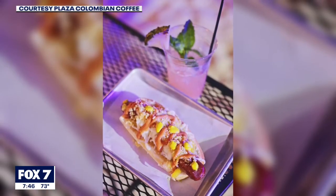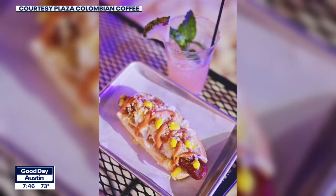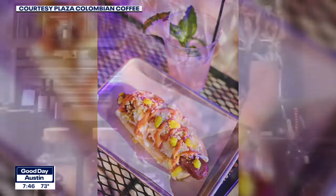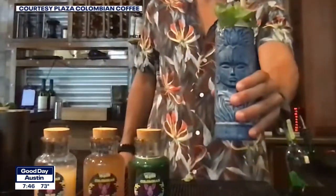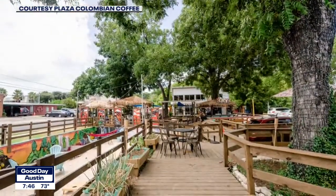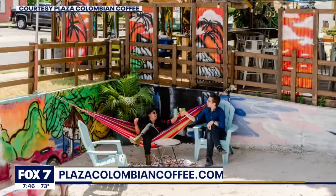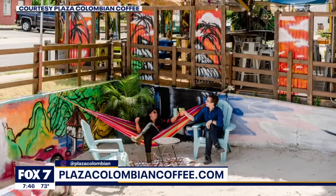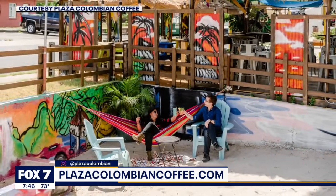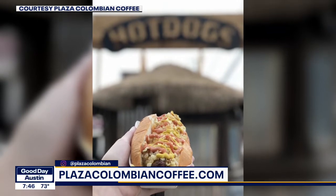Talk about how people can come and get one of these — how do they find you? So it's available through our Tiki bar. Just go up to the Tiki bar, you order it there, and we have another part of the Tiki in the back of the expansion of the patio. We do the hot dogs right on top. You give them your ticket that we give you at the Tiki bar and then it pops out in two minutes — got someone making a gourmet for you to order. Camila with Plaza Colombian Coffee Bar — go check out those hot dogs. Thank you so much.